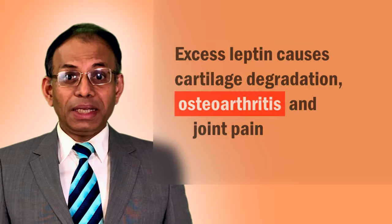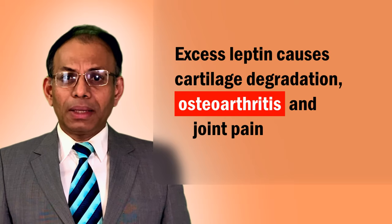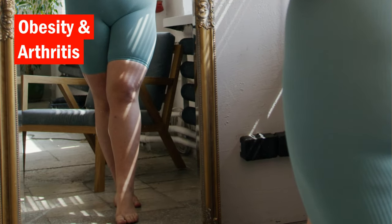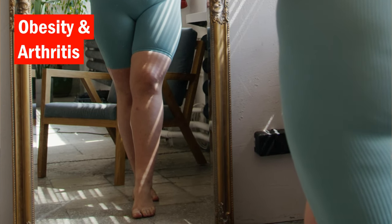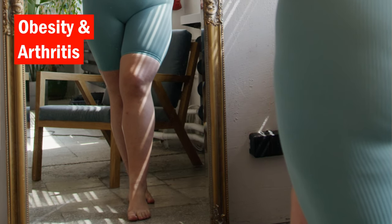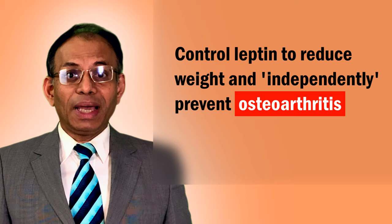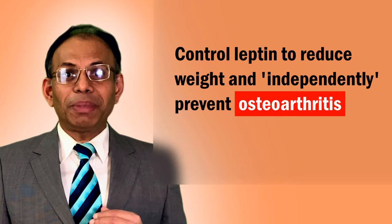There is growing evidence that leptin also causes cartilage degradation, which leads to osteoarthritis and joint pain. Earlier, arthritis was thought to be caused by obesity due to excess weight. But new research shows that high leptin levels have a role in causing both obesity and osteoarthritis separately. So if you get your leptin in check, your weight as well as your chances of getting arthritis will come down.